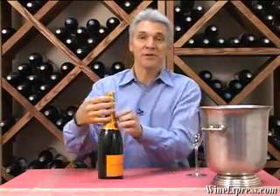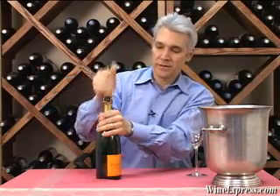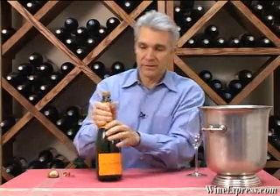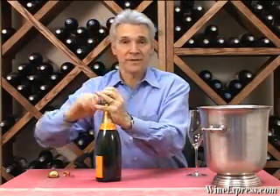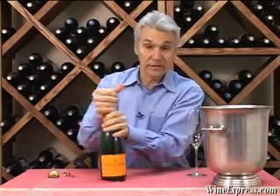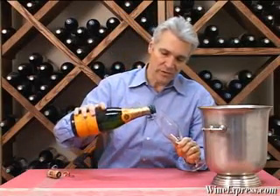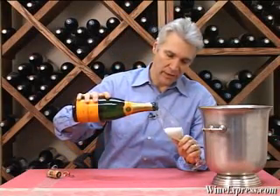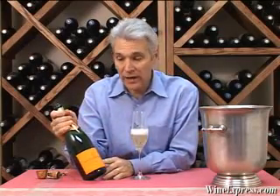This is Veuve Clicquot Brut, non-vintage champagne, yellow label — very famous and popular champagne. They call it yellow label, though the label is actually more orange than yellow. Veuve Clicquot is a grand marque champagne house. It goes back over 200 years, producing great quality wines.